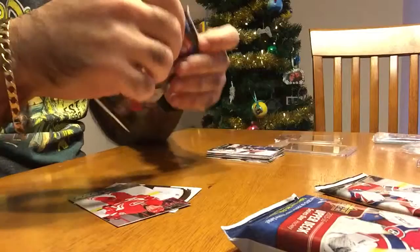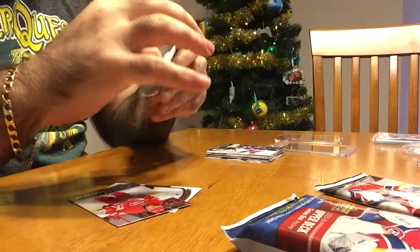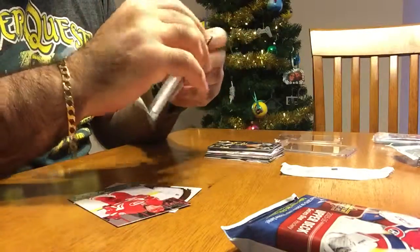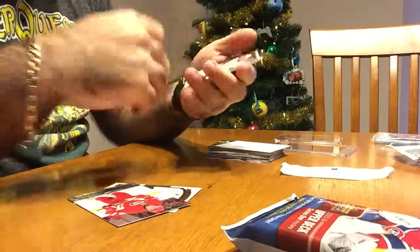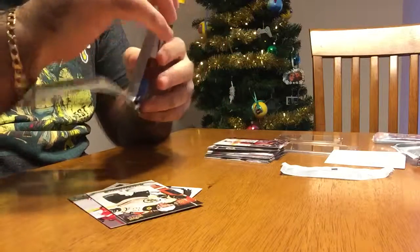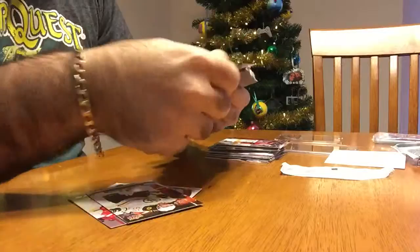I have no idea what's in these fat packs — I don't even know what the odds are for getting Young Guns. That one is all base. Last regular pack: a security card and we got an Upper Deck Canvas of Brad Marchand.